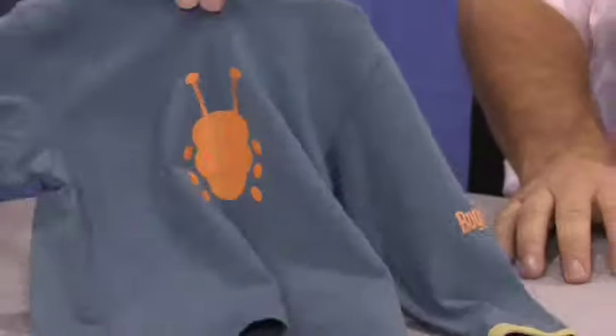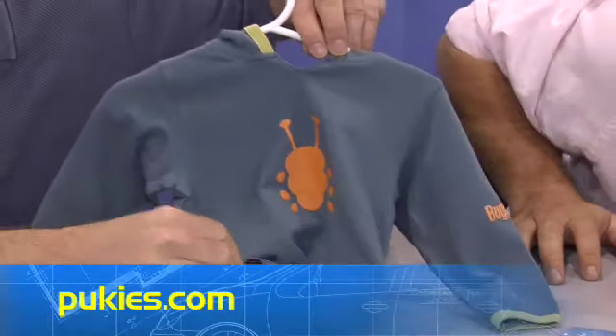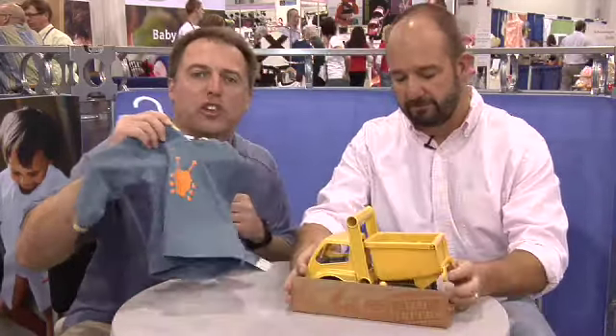This is brought to you by Pukies — that's the company. Insect repellent clothing for little infants. They can go out and put this on, and the insects won't bite them because the chrysanthemum flower keeps insects away. It's awesome. Buggies by Pukies.